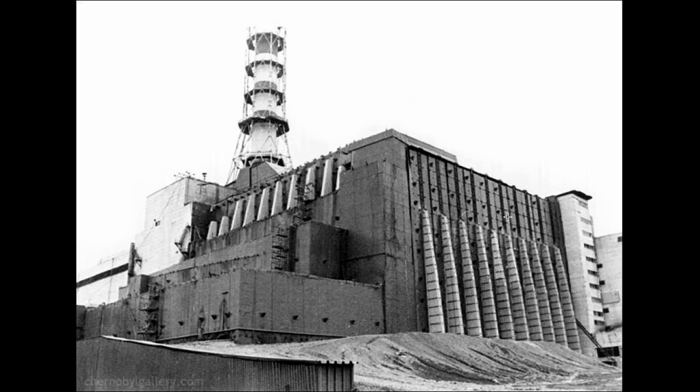They put this up in 1986 to make sure to contain the nuclear radiation that was being emitted into the atmosphere. It was only supposed to last from 1986 to 2013. They made plans to put a new safe confinement structure over the top of the sarcophagus, which was supposed to be built in 2006.